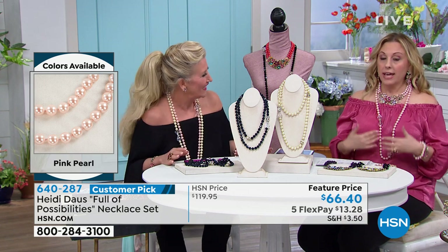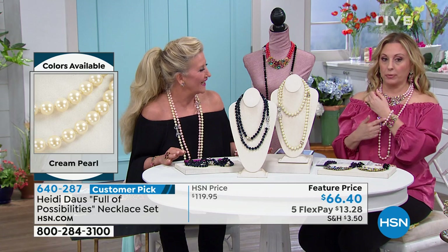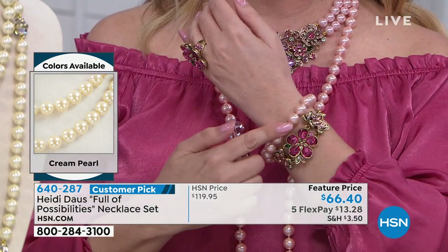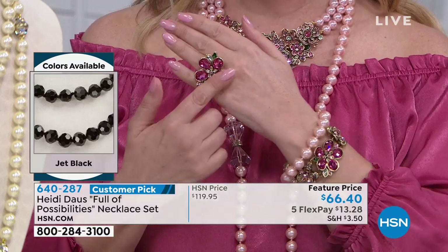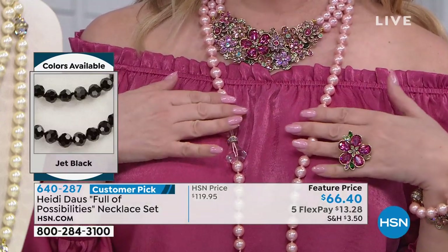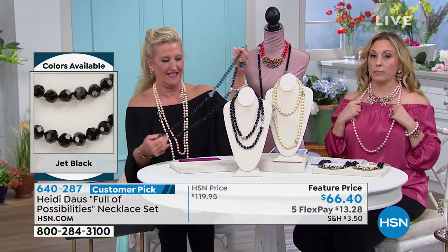I took the bracelet — I'm wearing the bracelet and necklace separately. I layered the bracelet with the today's special bracelet — rings also available — and the necklace with the today's special necklace. So you can layer them up or wear them by themselves.